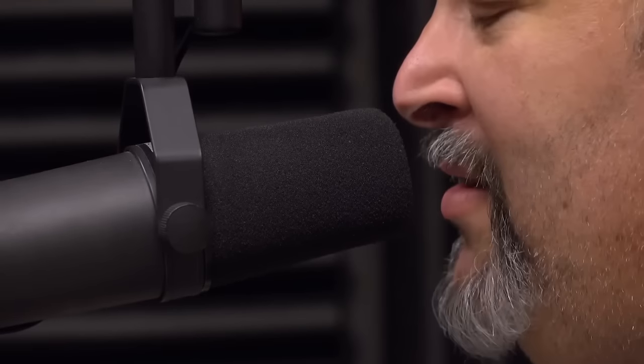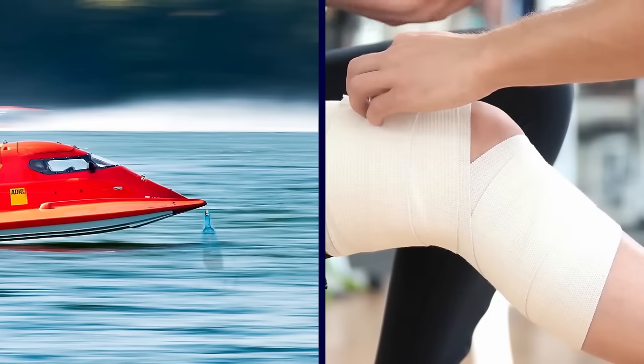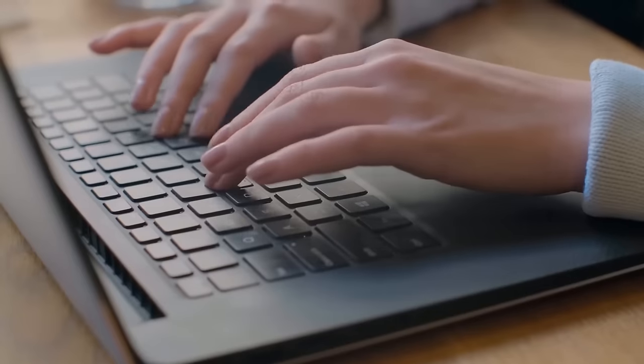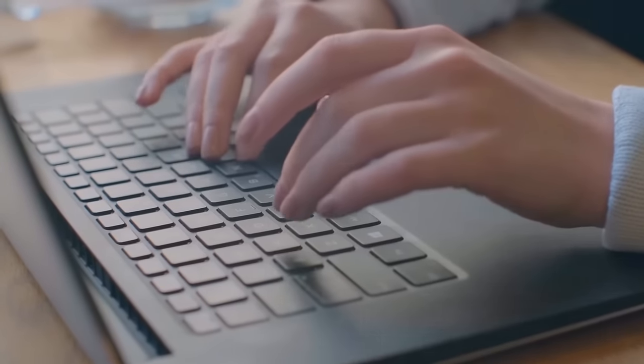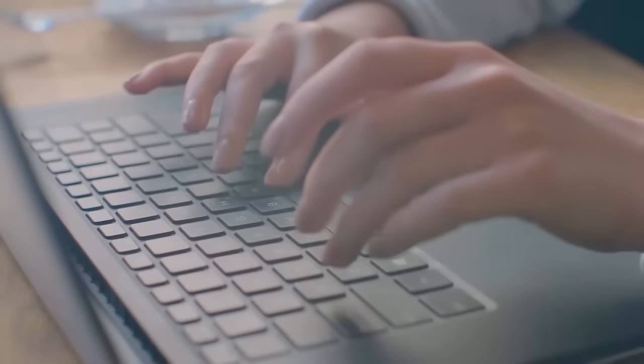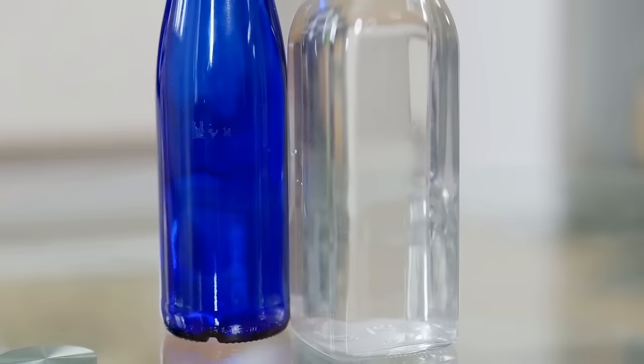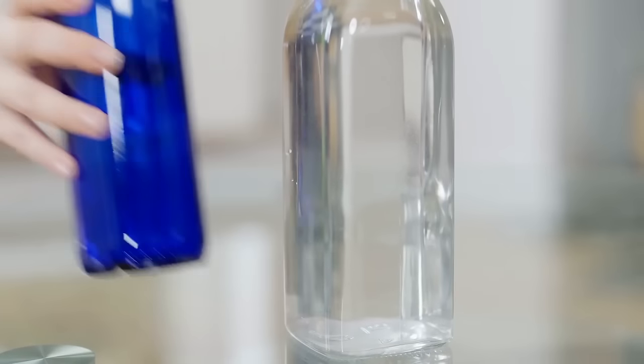Speaking with local station WLTX, Lake Murray Association President Captain Mike Kirk pointed out that hitting the bottle at a high rate of speed could damage a boat or cause an injury. He suggested spreading messages of positivity online or in some other way that doesn't pose any physical dangers. The Moodys kept the bottle and its heartfelt words of kindness as a memento, but they still haven't managed to trace its origins.